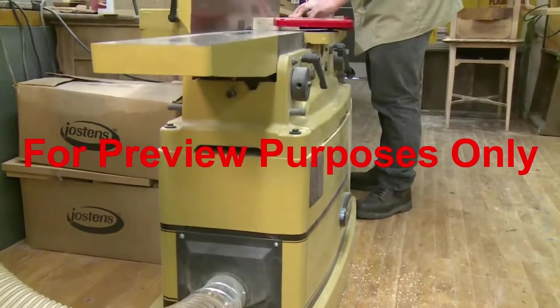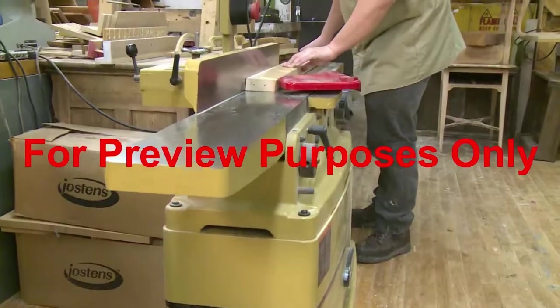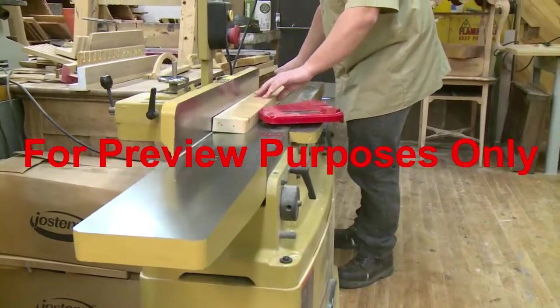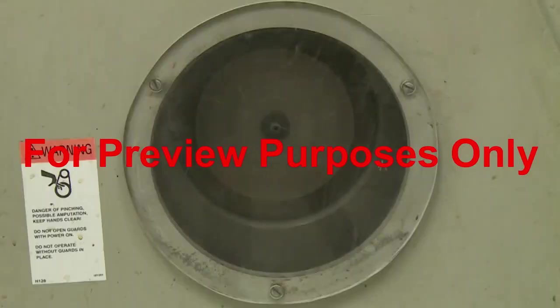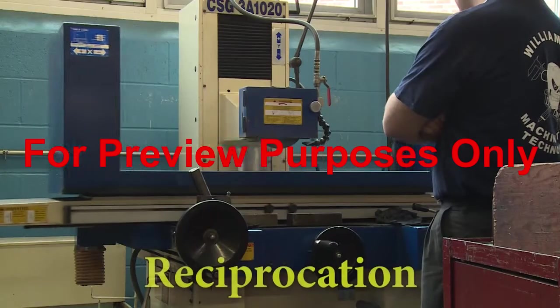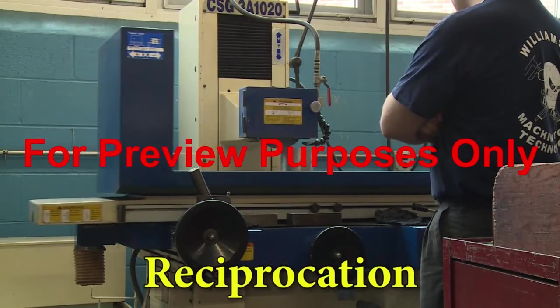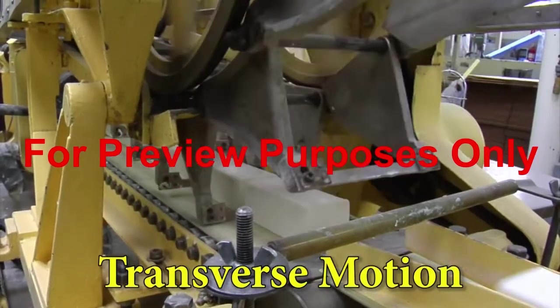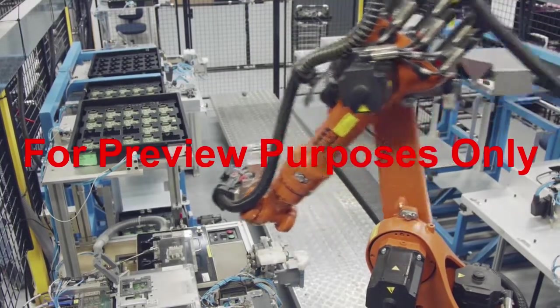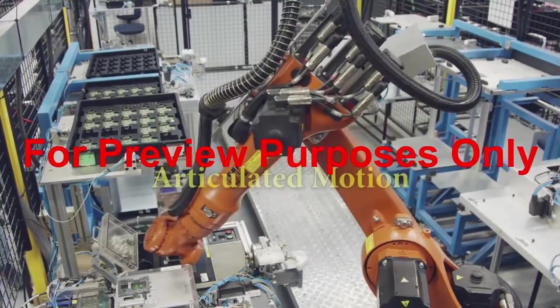To help us understand the potential hazards of working with powered equipment, we need to start by looking at the different ways a machine can move. All machinery operates using a combination of three basic motions: rotation, reciprocation — moving back and forth — and transverse motion, moving in a straight line. These movements can also be combined to produce what is known as articulated motion.